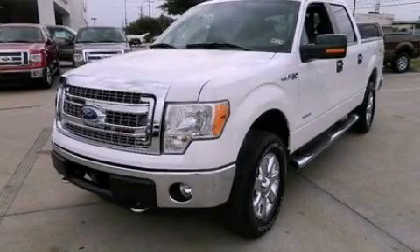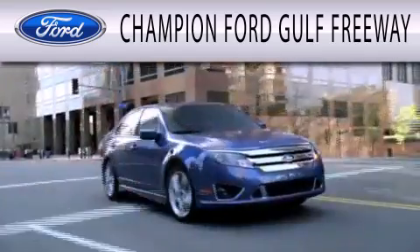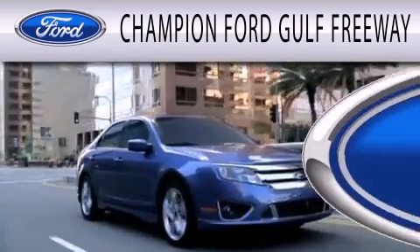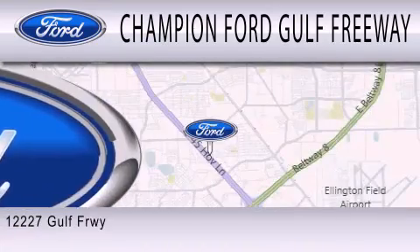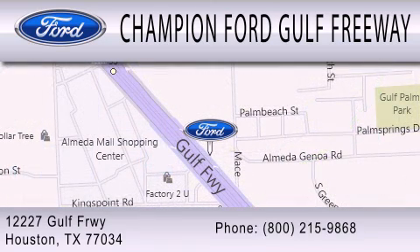Stop by today and test drive this automobile for yourself. Champion Ford Golf Freeway is dedicated to doing everything possible to ensure that the experience you have selecting your next vehicle is as pleasant as possible. We are located at 12227 Golf Freeway in Houston.